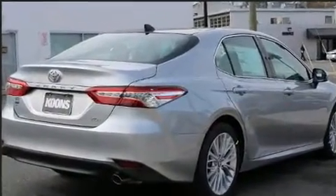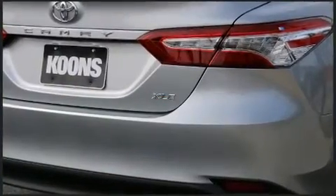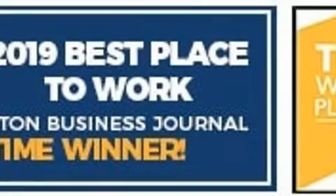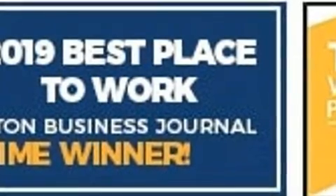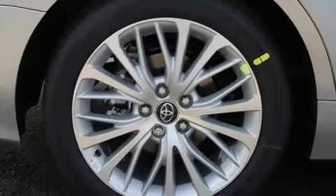A wealth of standard features means that you no longer have to sacrifice, like power windows, mirrors, and seats, front and rear reading lights, a tachometer, heated seats, remote keyless entry, and one-touch window functionality.